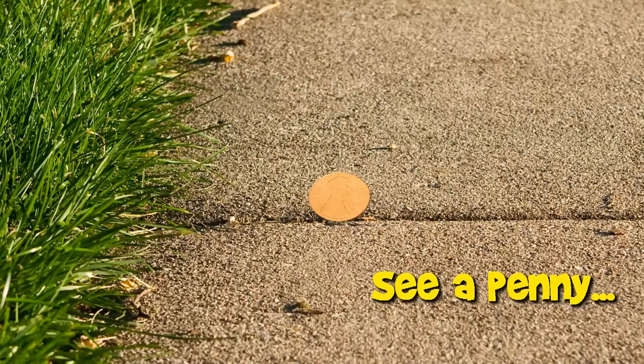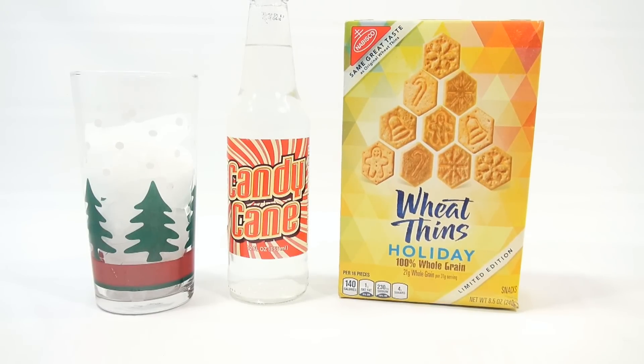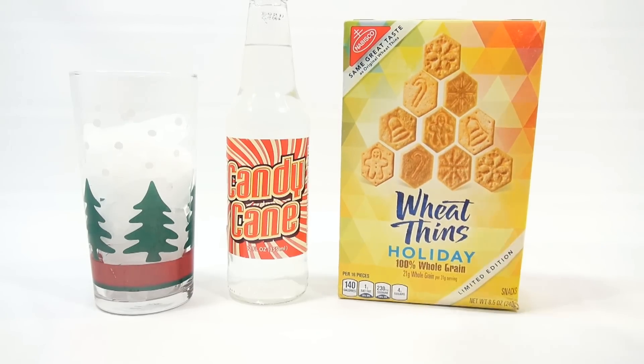You are now watching a Lucky Penny Shop product feature. Hey, it's Lucky Penny Shop, and it's time for a soda and snack food pairing. We have some candy cane soda, which I'm guessing it's going to taste like candy cane. And then the Wheat Thins Holidays Limited Edition Whole Grain Crackers. I don't know why I'm talking like that, but here we go.